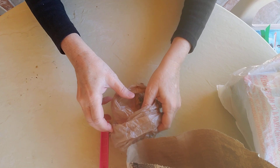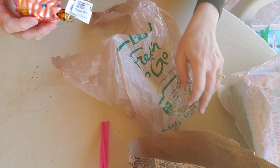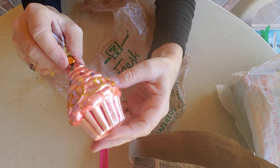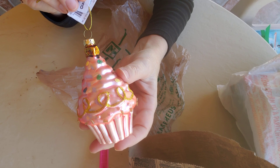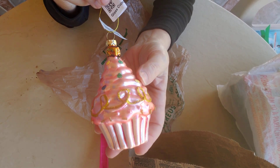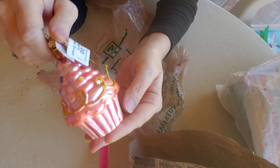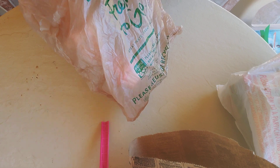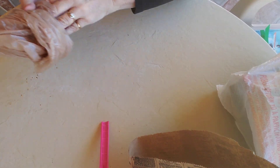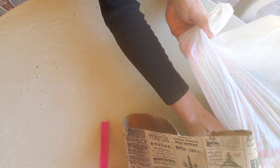I got this from my friend — she doesn't watch my videos so I don't think she'll see it. She bakes cupcakes and made the cake for my baby shower. I got her this pretty cupcake ornament. It's a very beautiful pink color with little decorations on it — a Christmas ornament. I thought it was so pretty I got it for her for Christmas. It's like a glass ornament, so I have to be careful with it.